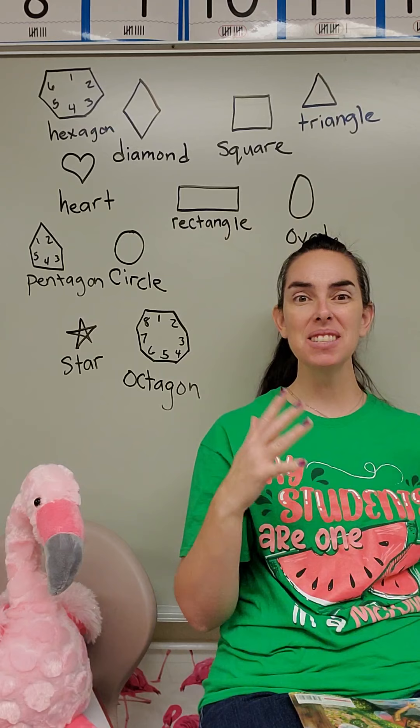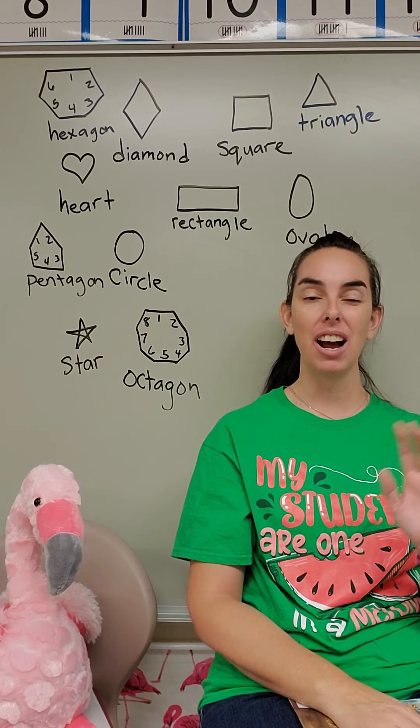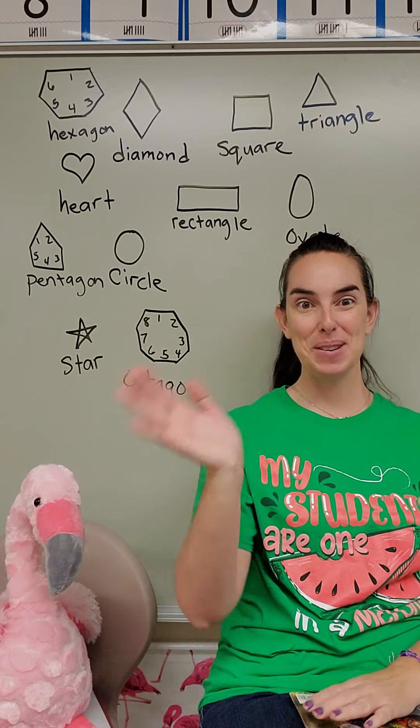All right, my friends, we've learned so much about shapes. Make sure when you go outside and when you're around your house or inside of a building, look for shapes and point them out. Tell mom and dad what you find. We'll see you later. Bye!